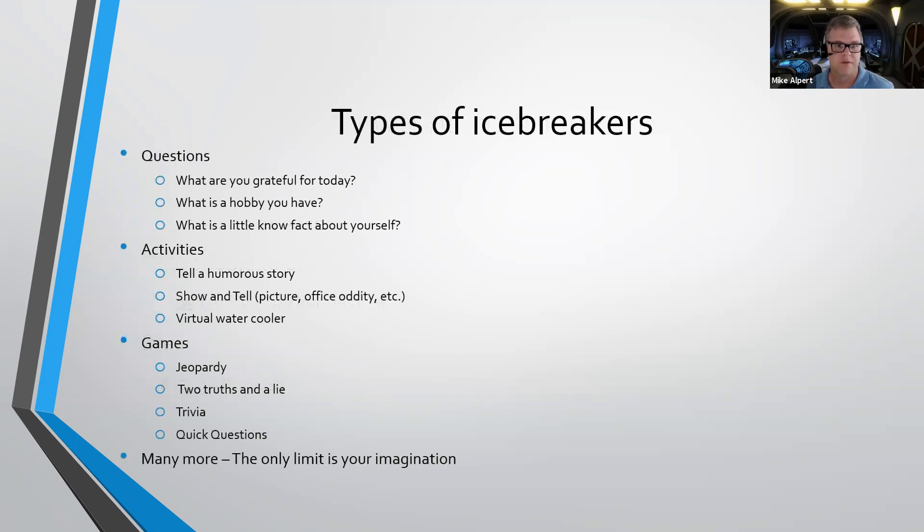What are some of the types of icebreakers? There are many, many different types, but in this one I've broken it out into three different major categories. There are basically a limitless amount of icebreakers you could think of, but I've broken it down into questions, activities, and games.